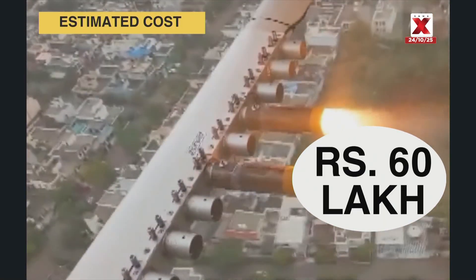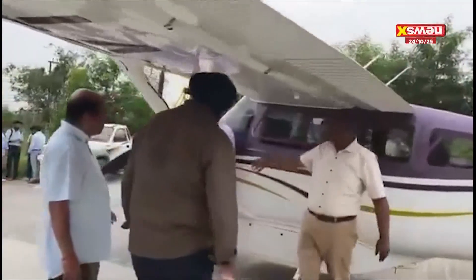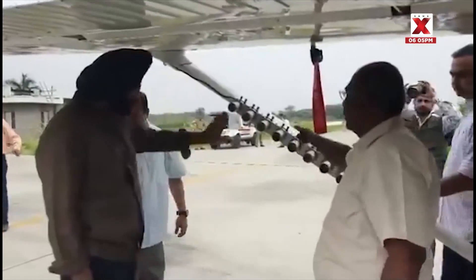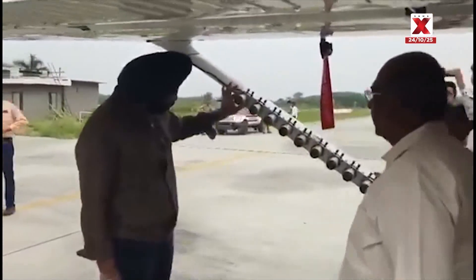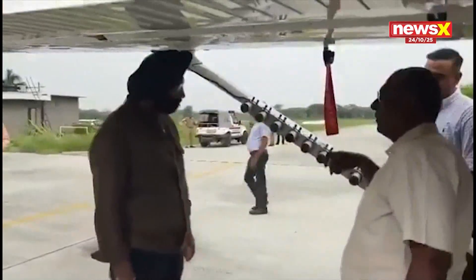The Delhi environment minister was given a demo on how this will work. This is a flare rack — one on the left side and one on the right side — and in this we mount the flare rack.